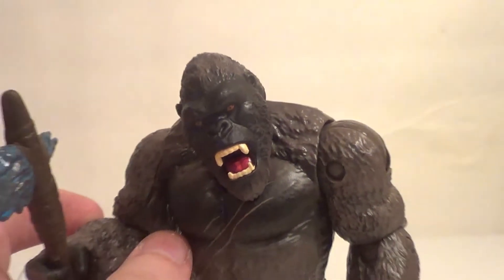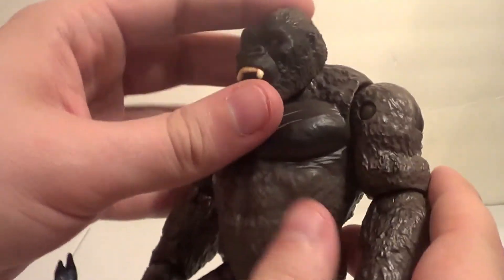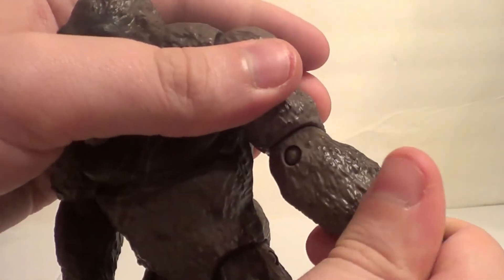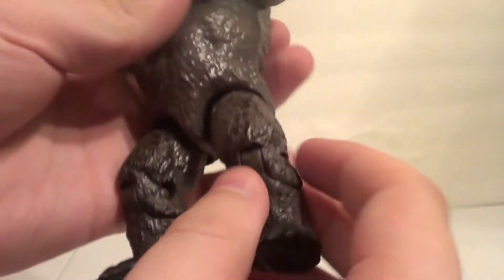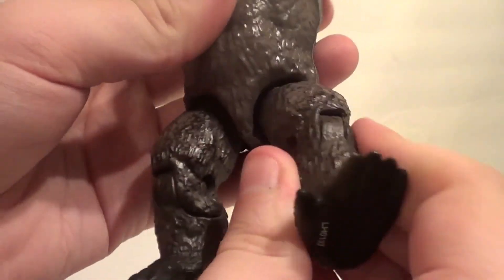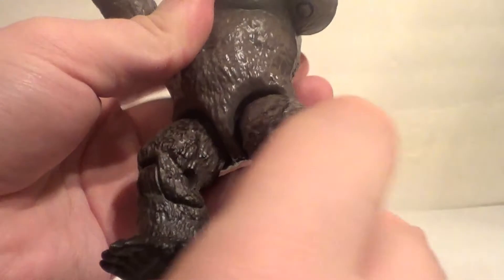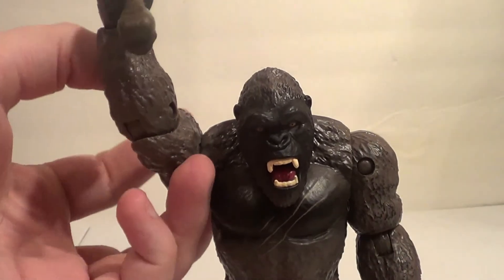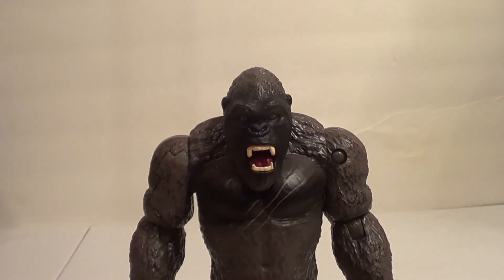Now let's talk about articulation. He actually has a pretty good bit: side to side on the head — no up and down, but I'm kind of used to it with kaiju figures. Up and down on the arms, forward and back. Elbow bend. You also have an elbow swivel and wrist swivel. There's nothing on the torso, but you do have forward and back on the leg, a rotation on the leg, and a knee bend that also goes pretty far forward. That's a lot of articulation. Lots of kids' kaiju figures often have little to no articulation, so it's nice to see Playmates having some decent articulated toys. And remember, this is for kids, so do not judge it by adult collectible standards.